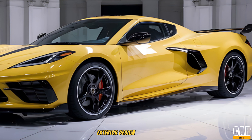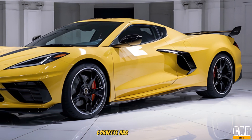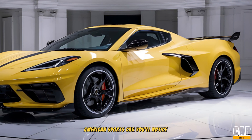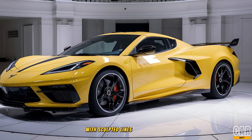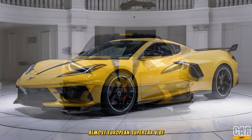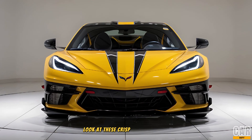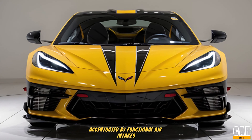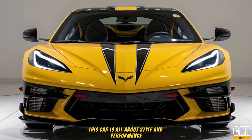Exterior design. The C9 Corvette has completely redefined the look of the modern American sports car. You'll notice this low, aggressive stance and a sharp aerodynamic profile with sculpted lines that give it a futuristic, almost European supercar vibe. Chevrolet has really taken bold steps with the bodywork — look at these crisp edges and wide rear fenders, accentuated by functional air intakes that aren't just for show. This car is all about style and performance.